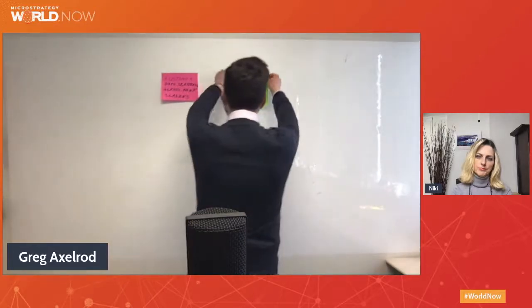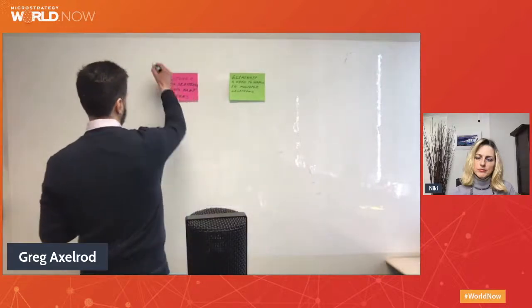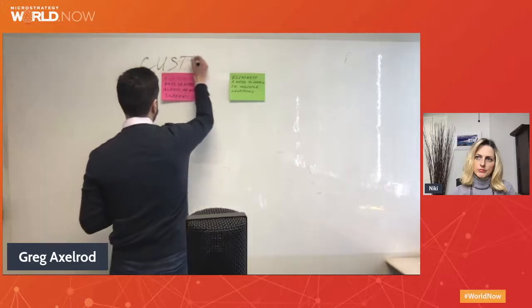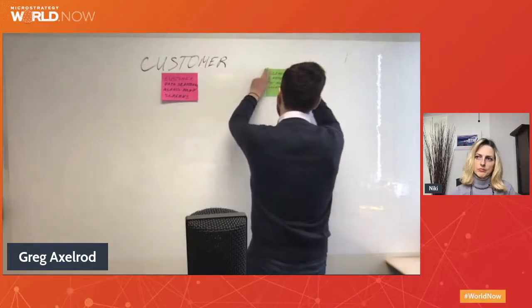Another pain point people would say is: eliminate the need to search in multiple locations. We put pain points on the board, and usually in about an hour the whiteboard will be completely full. What we do next is put priorities on the categories. We first name those categories — we put different pain points and goals into buckets. So the customer scattered bucket we'll call 'customer,' and the other one we'll call 'search.'